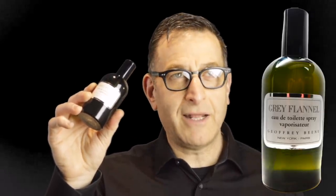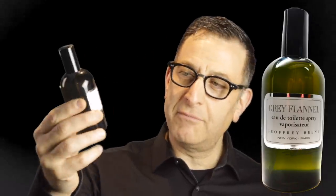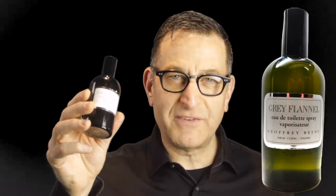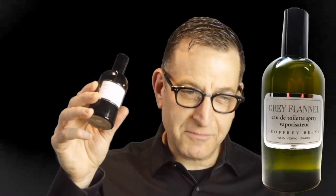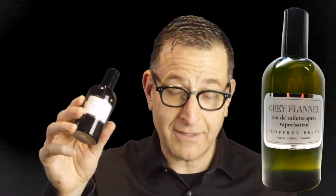And then from the 70s you have Gray Flannel. It has iris and some other notes from back then — some rose maybe. This thing could possibly clear out a room. It's very aggressive and intense, but it's very well made. About $15 and lasts a decent amount of time.